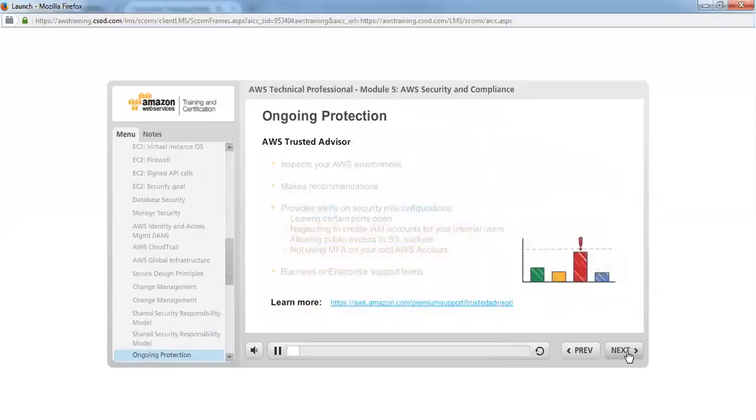The AWS Trusted Advisor customer support service inspects your AWS environment and makes recommendations to save money, improve system performance, or close security gaps. It provides alerts on several of the most common security misconfigurations, including leaving certain ports open that make you vulnerable to hacking, neglecting to create IAM accounts for internal users, allowing public access to S3 buckets, or not using MFA on your root AWS account. The AWS Trusted Advisor service is available to AWS customers who have signed up for business or enterprise levels of AWS support.